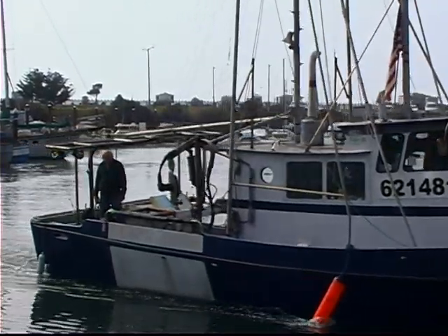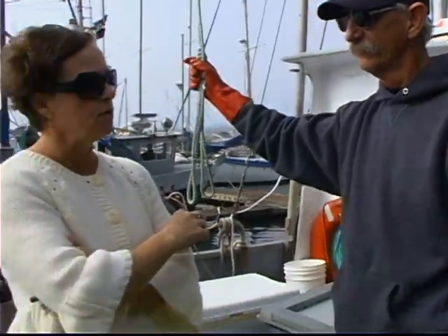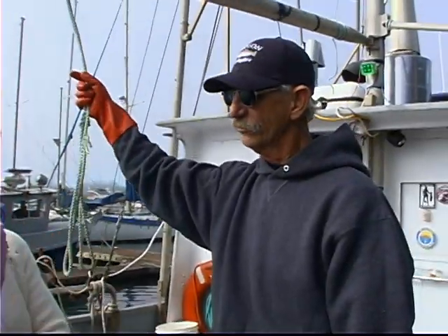And so you just got back in — were you out just this morning? Just this morning. And what do you — you fish year-round? Year-round fish, crab, salmon, bottom fish, sometimes salmon.